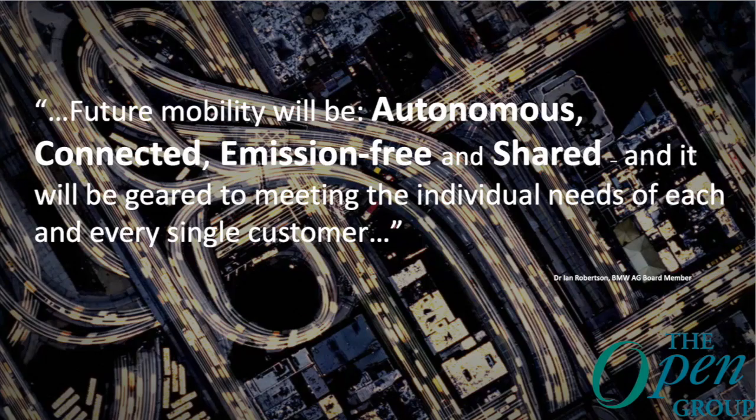Just closing with a quote: future mobility will be autonomous, connected, emission-free, and shared, and will be geared to meeting the individual needs of each and every single customer. Thank you.